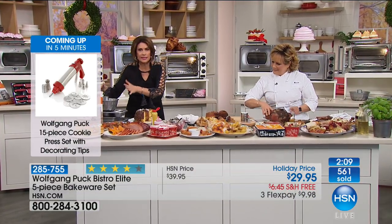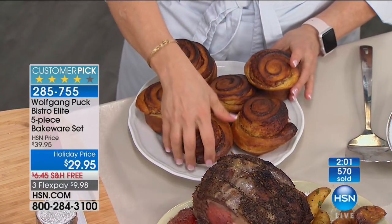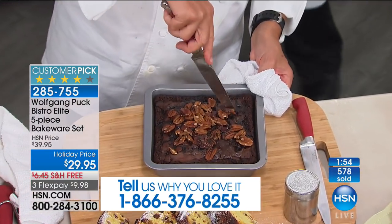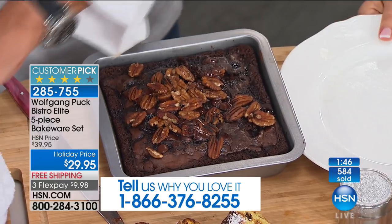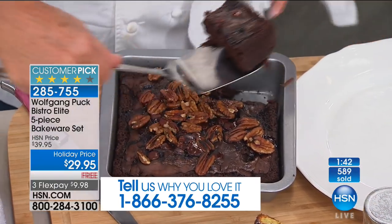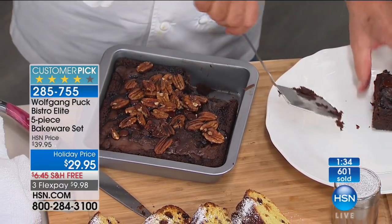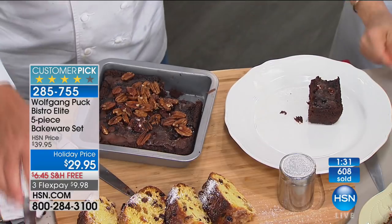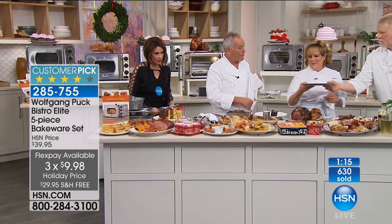The bakeware is professional and this is the season for baking. Wolfgang loves baked goods. It's designed for this oven so all the pieces fit. Two cookie sheets are included because cookies are always made in batches — so you're not struggling with just one sheet. Here are Christmas cookies from the cookie press, and the cookie press is coming up. The best non-stick — nothing sticks. Final 1,000 of the bakeware remain.